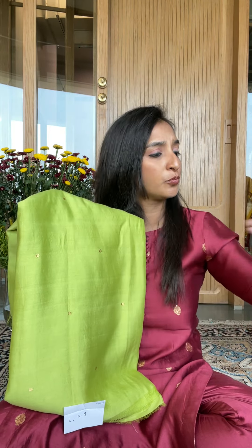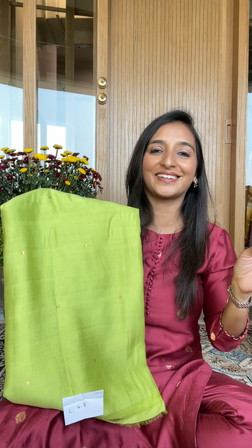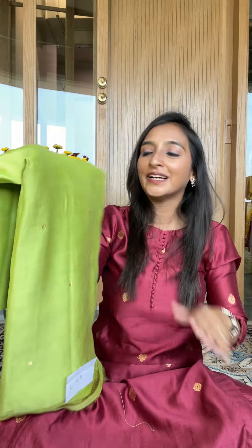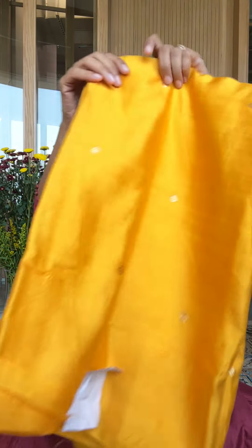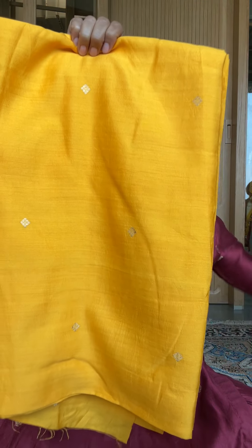If you like this fabric and want to see matching dupattas, we'll show you the dyed dupatta options available, and those are also in a separate video. You can buy as many meters as you like — there is no restriction. It's a very limited time offer only. This is number 17. This is number 18 — a wonderful, beautiful color that looks really nice in chinya.